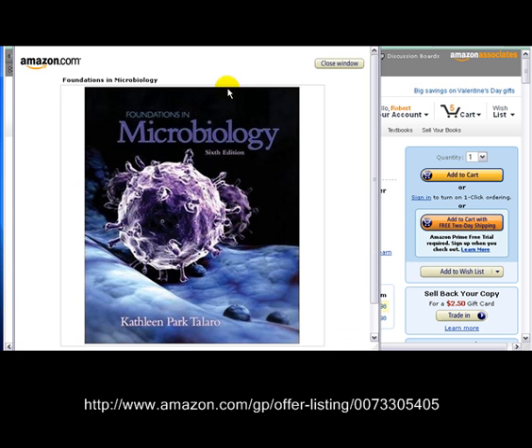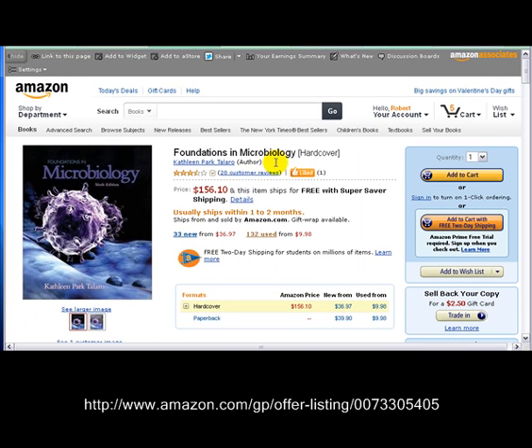Let's see if we can get a big picture here. There it is. Does that look familiar? Is that what they want you to get? We have it right here right now on Amazon. And if you'll notice, the price is $156.10 — that's not our price. We're over here in the Used section. We're the $9.98 one.